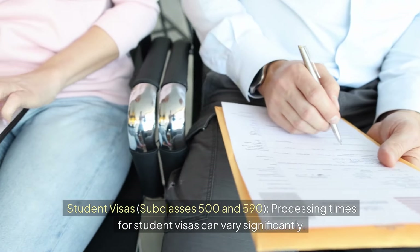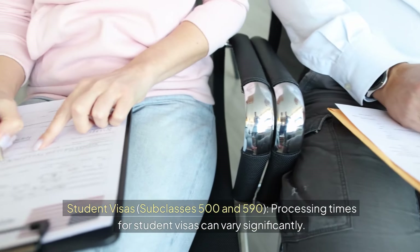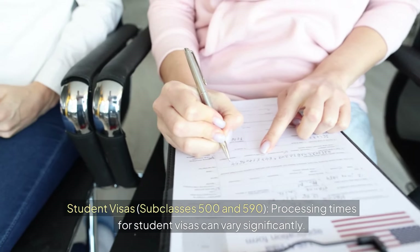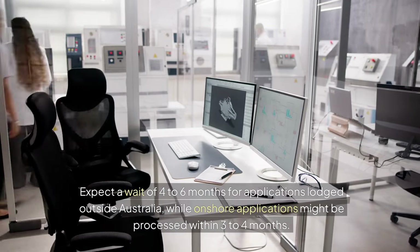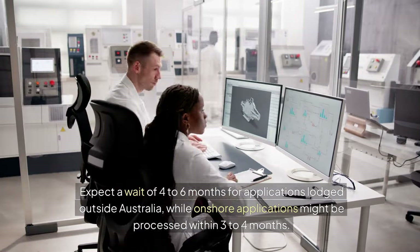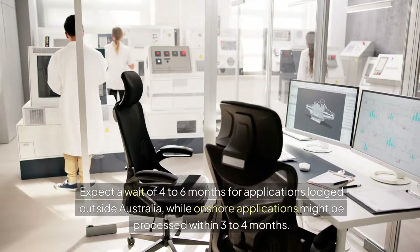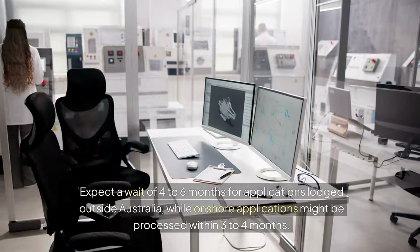Student visas, subclasses 500 and 590. Processing times for student visas can vary significantly. Expect a wait of four to six months for applications lodged outside Australia, while onshore applications might be processed within three to four months.